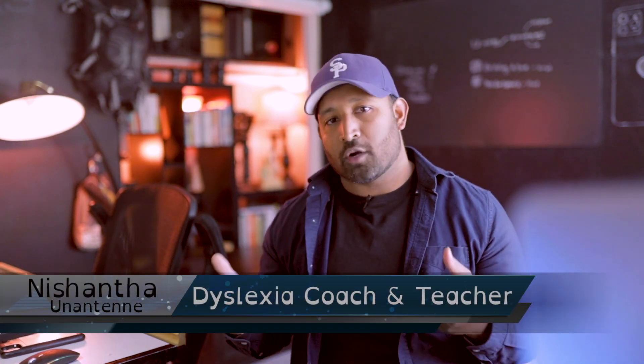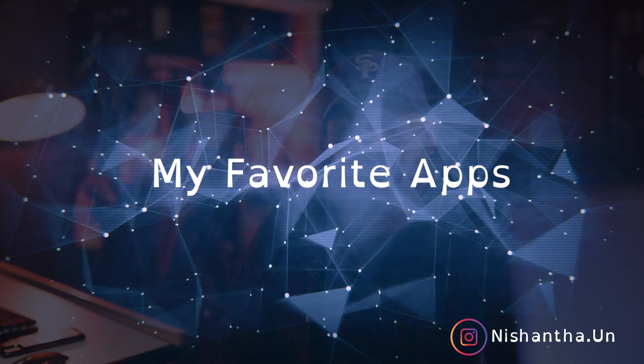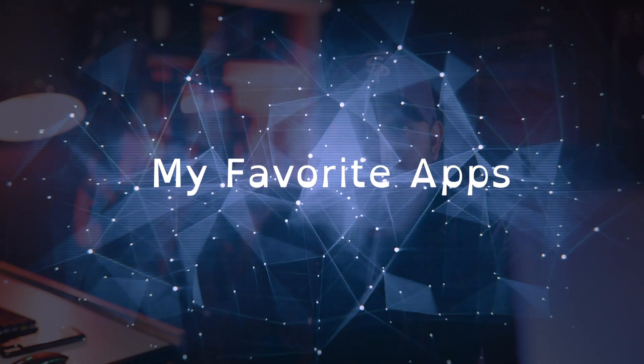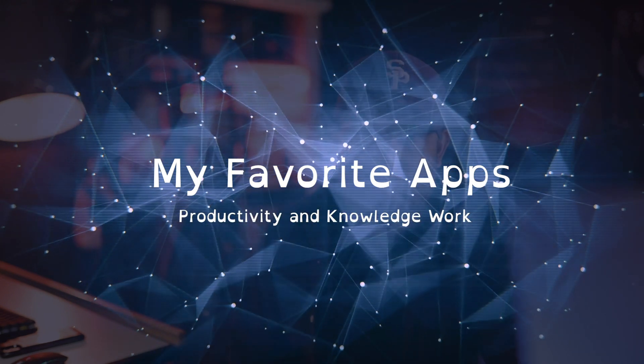Hi friends, my name is Nishantha. I am a dyslexia coach and teacher at work here in Southern California. On this channel, I teach dyslexics how to do knowledge work. This is such a cool time to be a dyslexic because now we have so many awesome tools available to us that we didn't have before. In this video, I'm going to show you my top 10 favorite apps that every dyslexic person should know about.